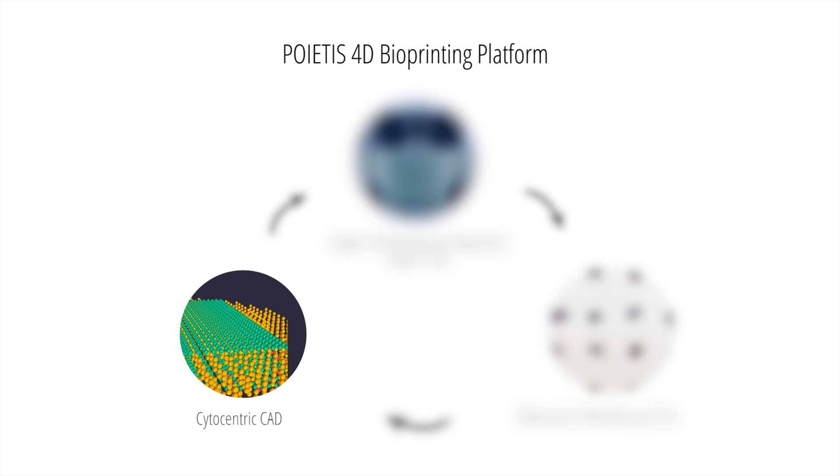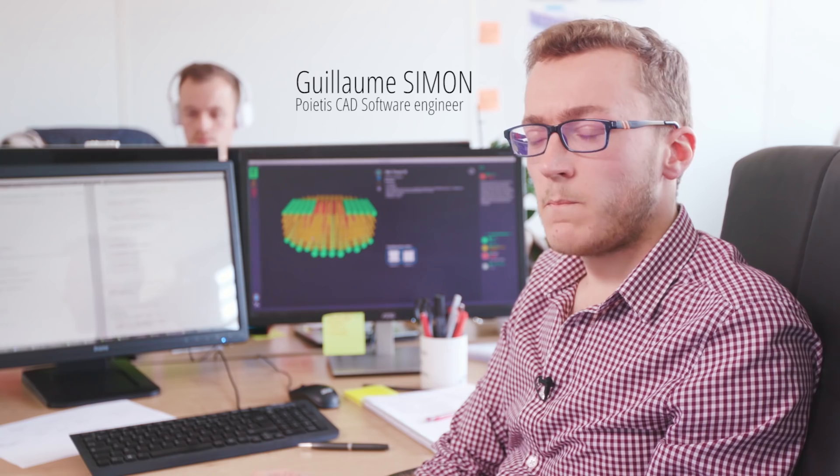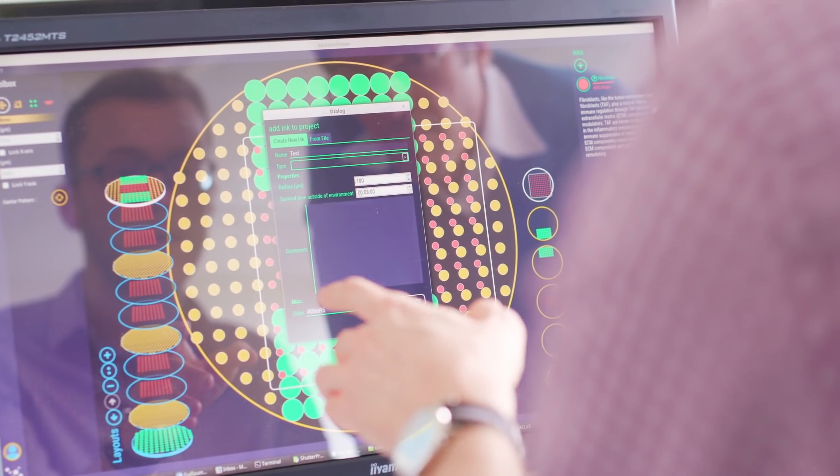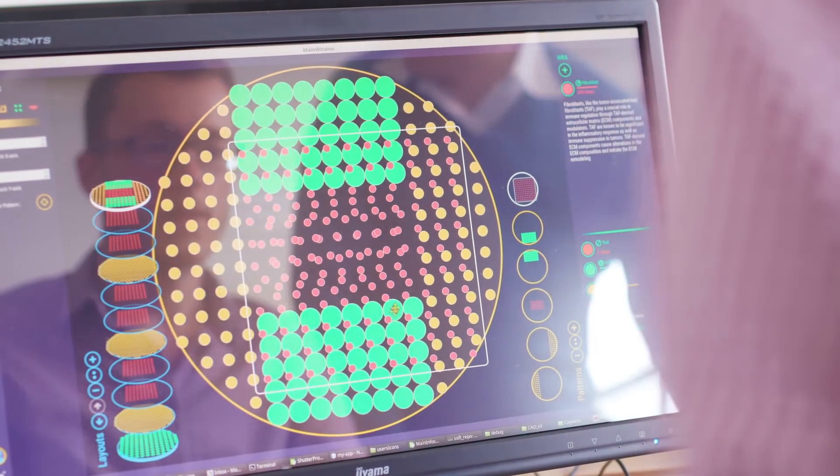Our CAD tool had to be completely reinvented because of the highly specific needs of bioprinting. Between the nature of the cells and biomaterials we want to print and the microscopic scale, we had to develop a brand new CAD software suite dedicated to our needs.